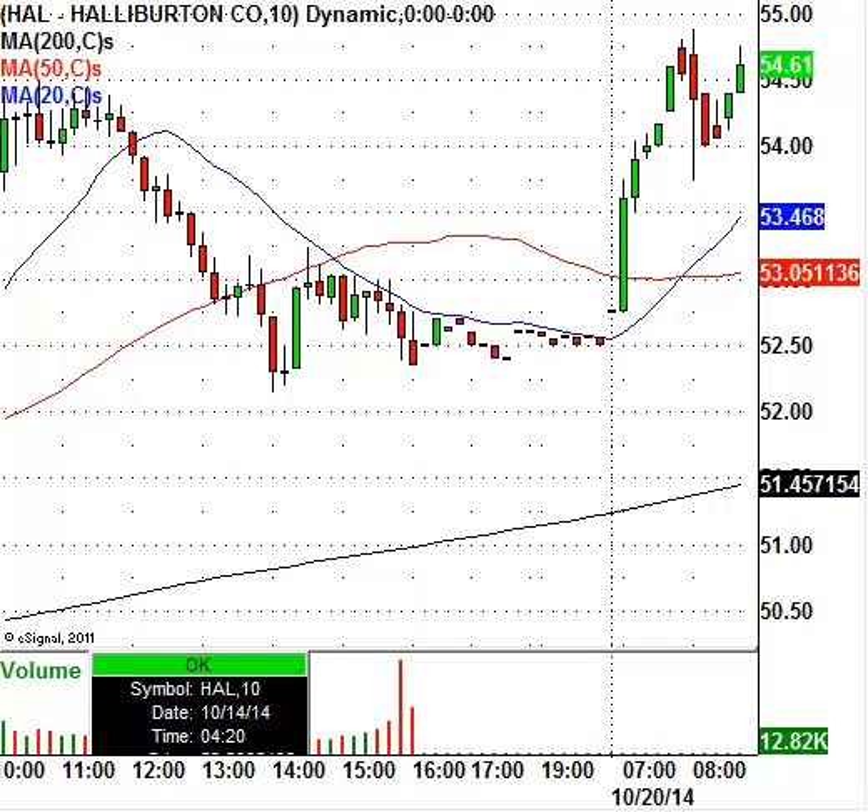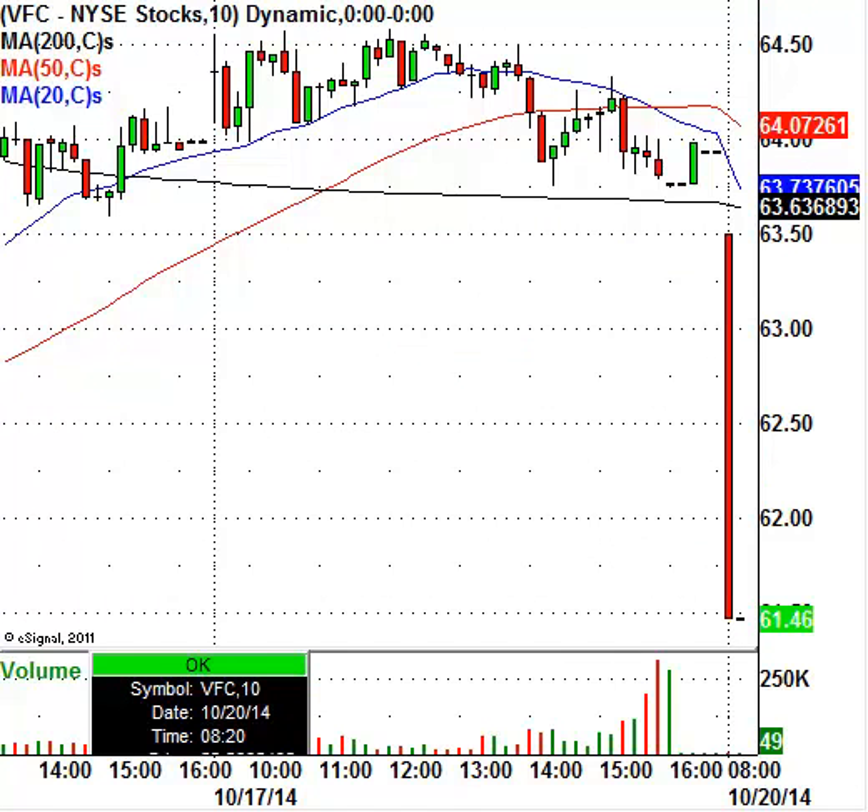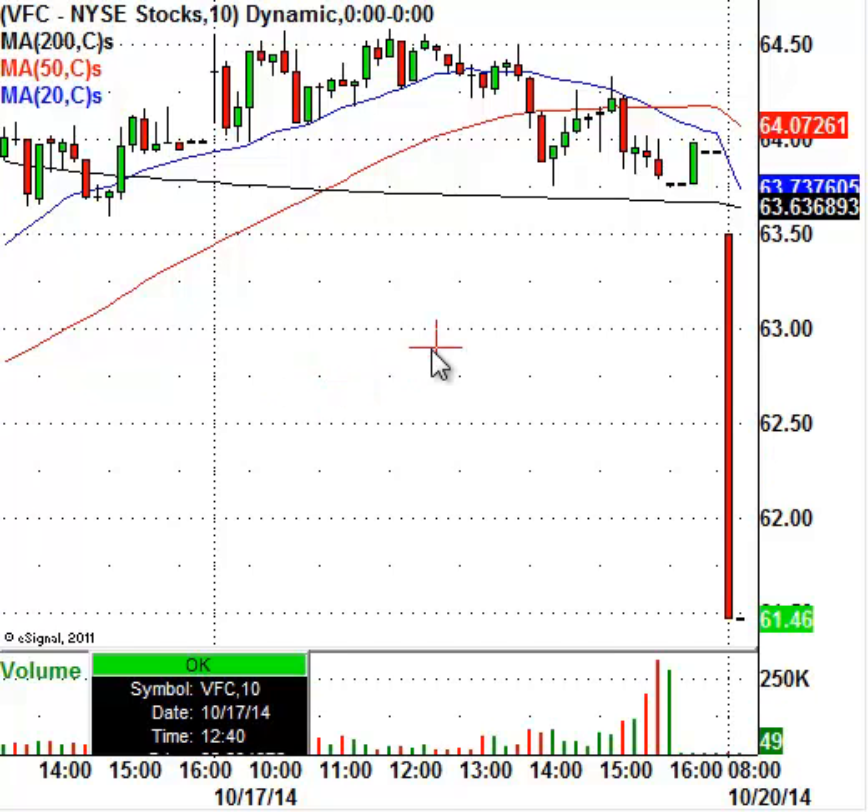Let's take a look at VFC, VF Corp — the maker of snow gear and other apparel. The stock right now is trading at $61.46, having closed at $63.76, so it's definitely getting hit today. One level to keep on your radar: if the stock trades down to $58.31, that's your buy signal for an intraday scout play on VF Corp.